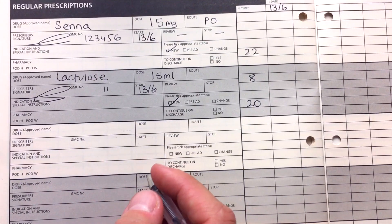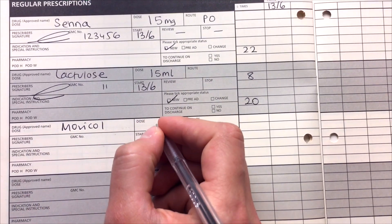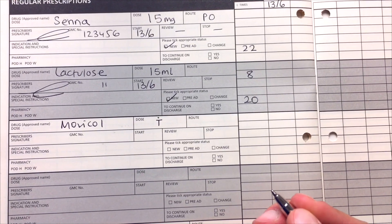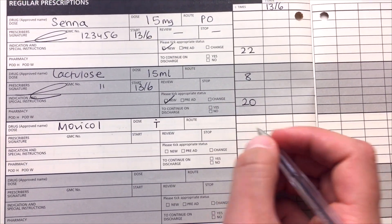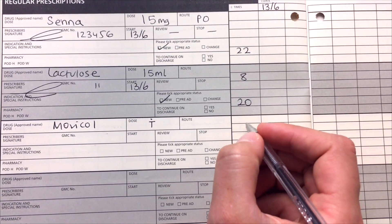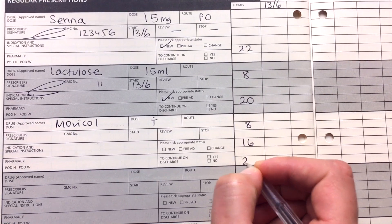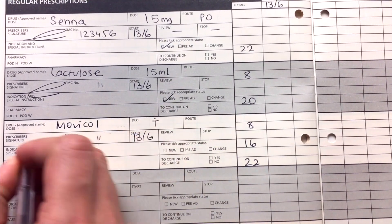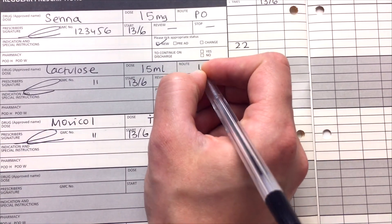Another commonly prescribed osmotic laxative is Movicol. The dose is typically one sachet — written like this — and you can give it up to three times a day: once a day, BD, or TDS. If it's three times a day you would do 8, 16 and 22 to even it out throughout the day. Put the start date, GMC number, signature, mark it as new, and don't forget the route — oral.